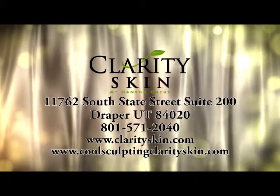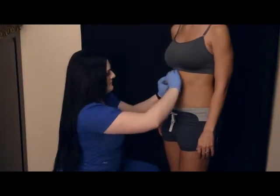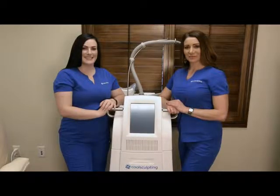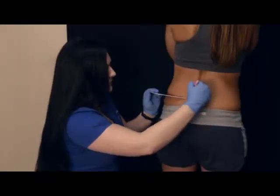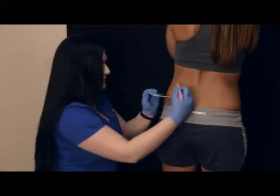When it comes to your reflection, we know you can be your toughest critic. That's why the certified CoolSculpting professionals at Clarity Skin are here to help you achieve your goals. With your personalized treatment to transformation plan, we can help make your clothes fit better, feel better, and look better.